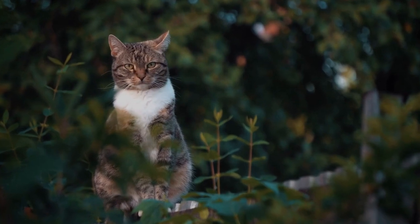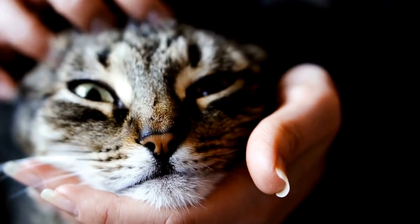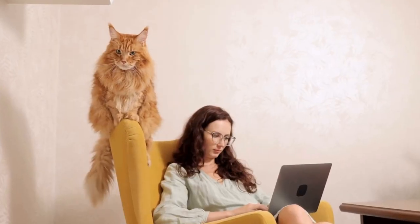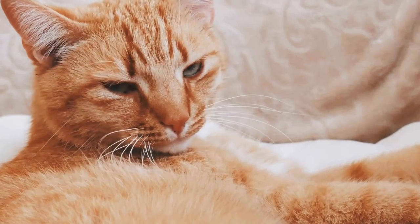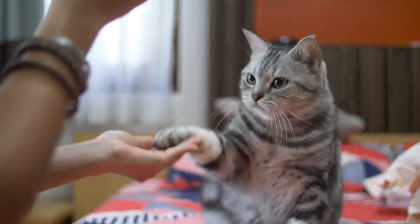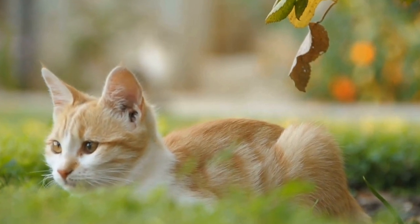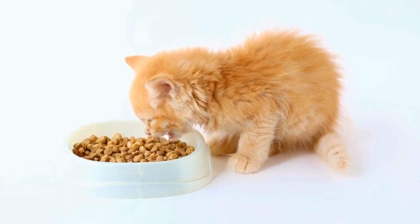Prevention and management. To prevent your cat from developing allergies or experiencing allergic reactions due to air conditioning and heating systems, there are several measures you can take. One, regularly clean or replace air filters in your air conditioning system. Two, keep your cat's living environment clean by regularly vacuuming and dusting. Three, ensure proper ventilation to reduce the buildup of mold spores. Four, keep your cat's bedding clean and free from dust and allergens. Five, monitor your cat for any signs of allergies and consult a veterinarian if necessary.